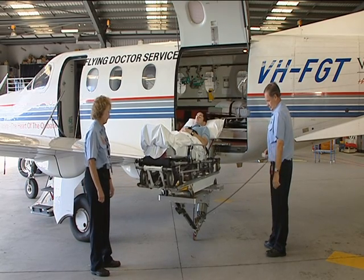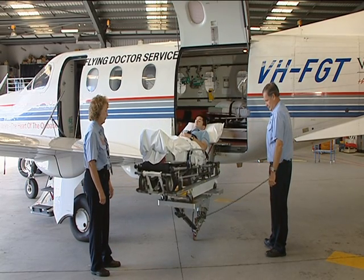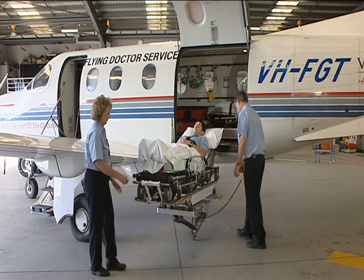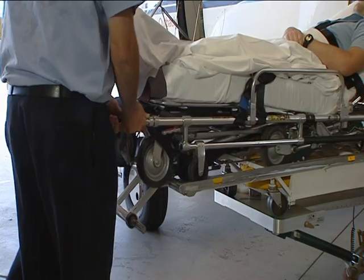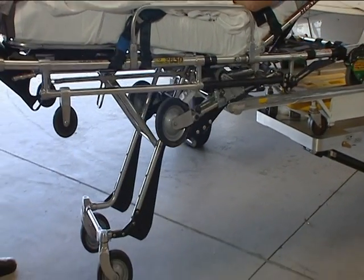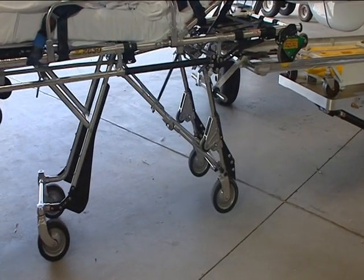Firstly, all the stretchers will have drop-down legs that are the correct height to allow easy sheet transfer of the patient from stretcher to stretcher if required. Ultimately, the same stretcher could be used from retrieval right through to destination hospital.